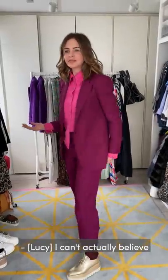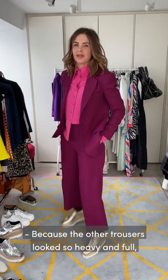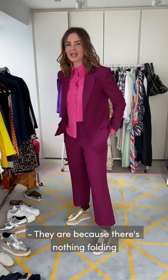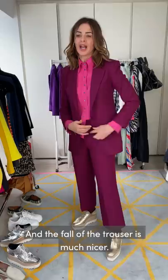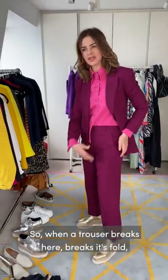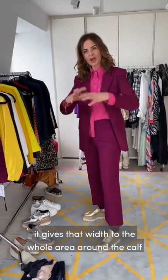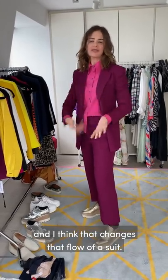I actually can't believe it's the same pair of trousers - it looks so different. The other trousers look so heavy and full whereas these look much lighter. There's nothing folding on fabric, and the fall of the trouser is much nicer. When a trouser breaks its fall here it gives width to the whole area around the calf, and that changes the flow.